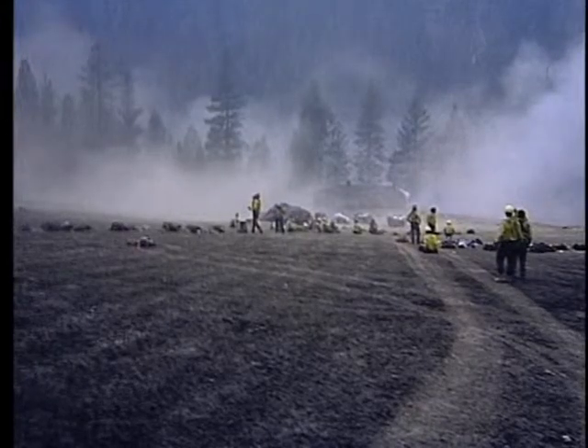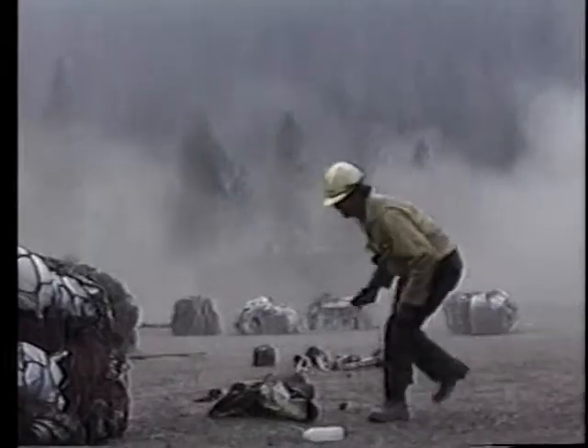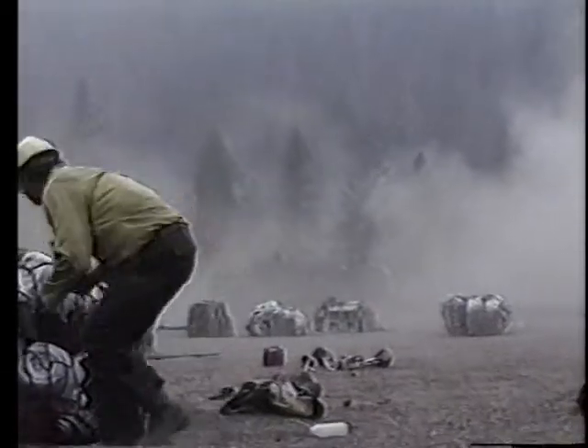The aircraft then rolled about 120 degrees to the right and came to rest on its right side facing generally south. One crew member was fatally injured and the other three received minor cuts and bruises. A Forest Service passenger escaped injury. The aircraft was totally destroyed.